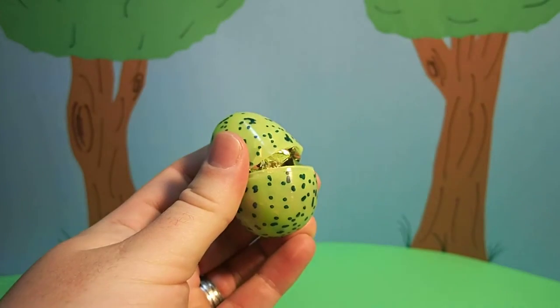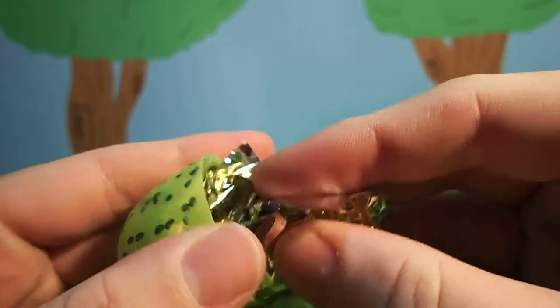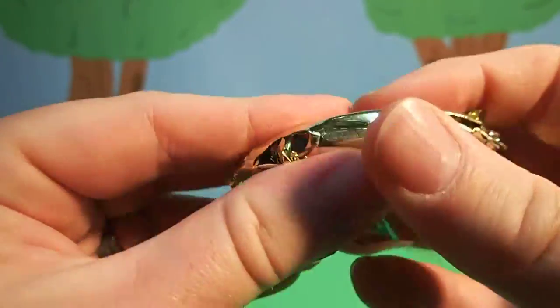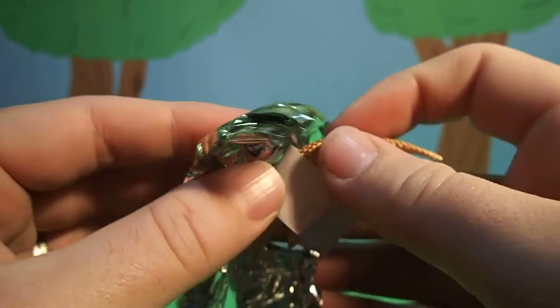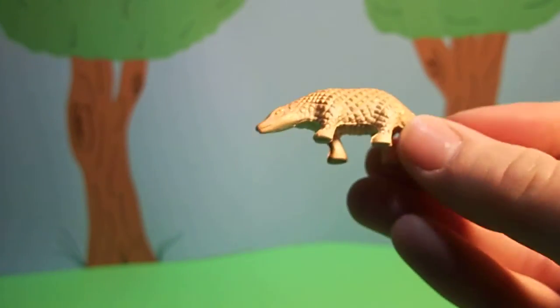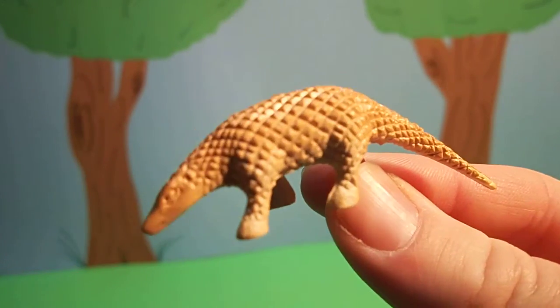Huh? I think we cracked it. Whoa! Do you know what kind of animal this is?